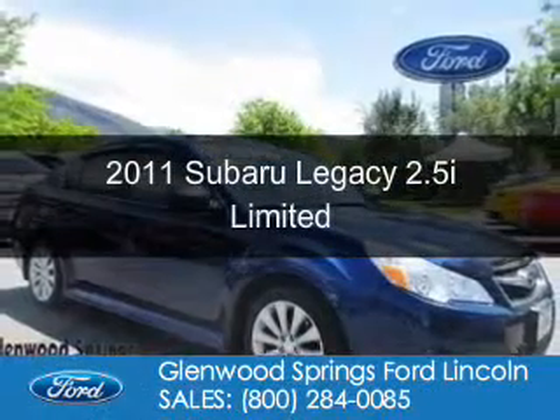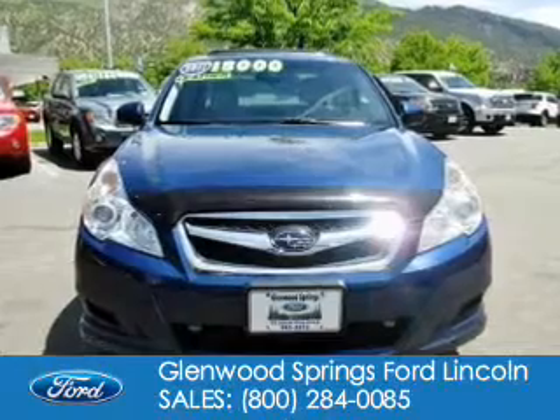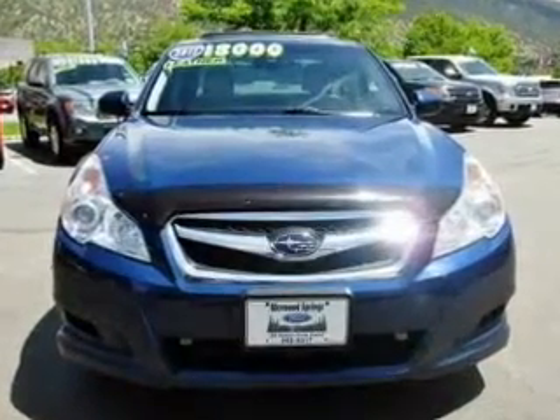This is a used 2011 Subaru Legacy, powered by all-wheel drive, a 2.5-liter four-cylinder engine, and an automatic transmission.